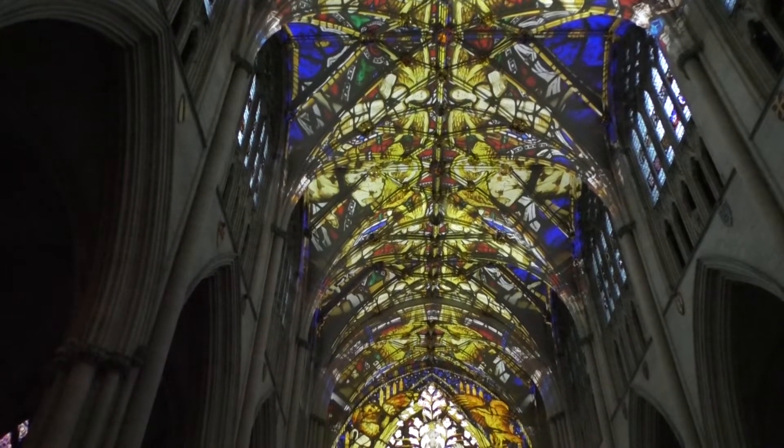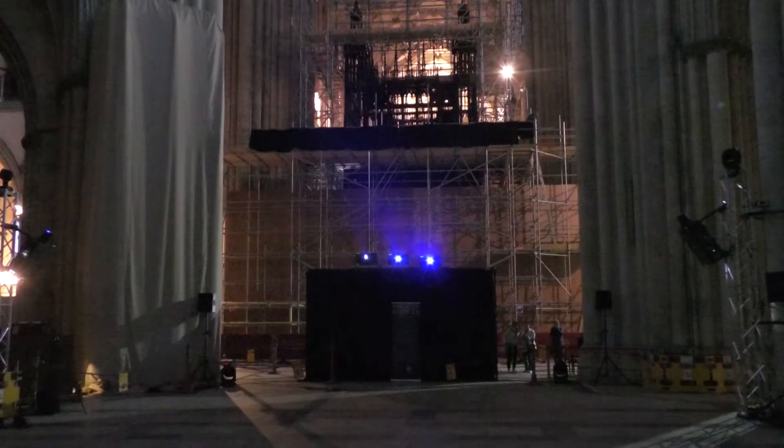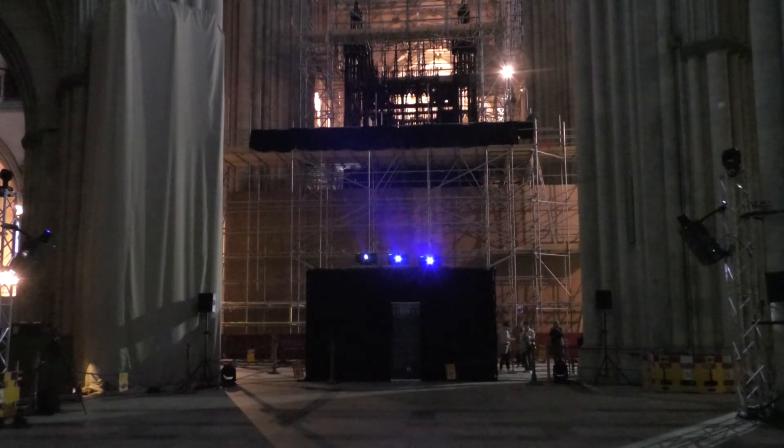He then touched on how the show has history at its core. This is what people would have done historically — all the way through history, people have found new ways of expressing the purpose of this building and the stories contained within it. When the glasswork was painted 700 years ago it was the most modern technique. This is a way of expressing those same age-old stories today.